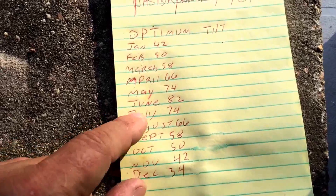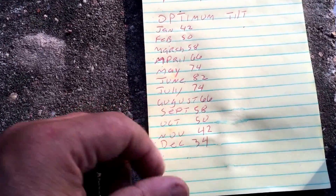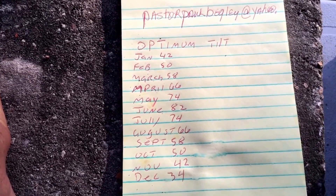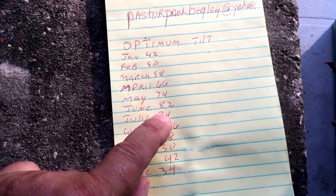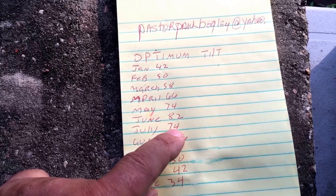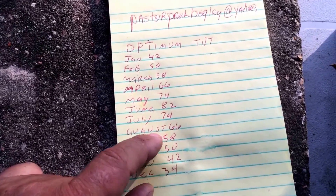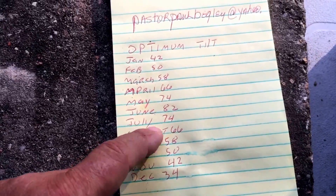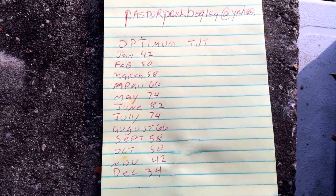What I'm gonna do is climb back up there and readjust the panel, and I'm bringing a magic marker so every time I adjust it I'll draw a line for each month. For July, the optimal tilt should be 74 degrees from vertical — or 16 degrees from horizontal. I may set it at 70 degrees, and at the end of August go set it between September and October's angle, maybe 54 degrees. Every month has an optimal tilt angle for your latitude — your information will differ based on where you live.